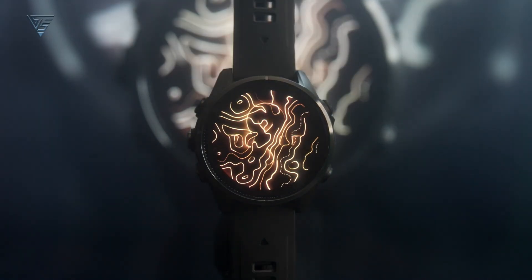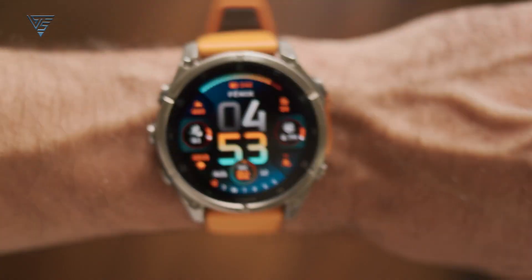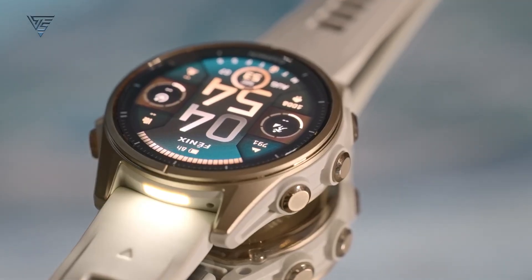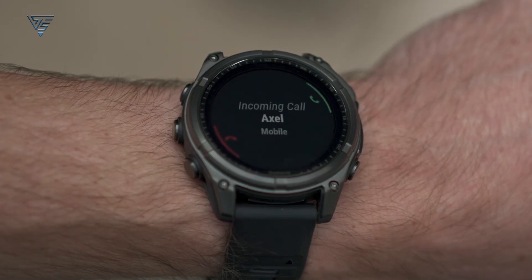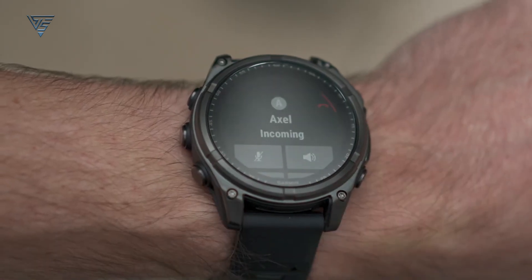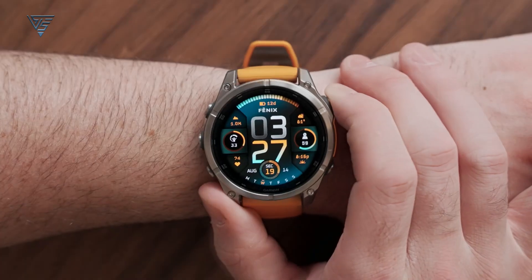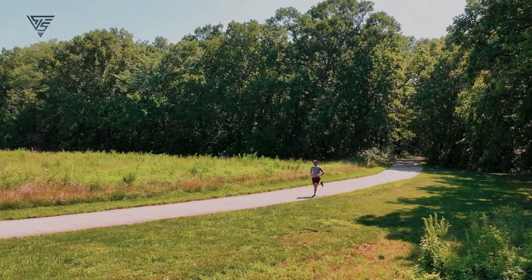The design of the Fenix 8 remains true to the rugged aesthetic of the Fenix series, but with a few tweaks. While the overall look is similar, the Fenix 8 offers a slightly slimmer and more refined profile, making it more comfortable for all-day wear, whether you're on a mountain trail or in the office. Garmin has also improved the display, making it brighter and easier to read in direct sunlight, which is a crucial feature for outdoor activities.